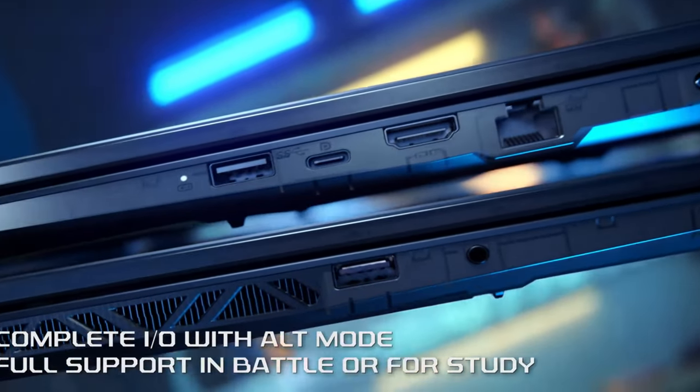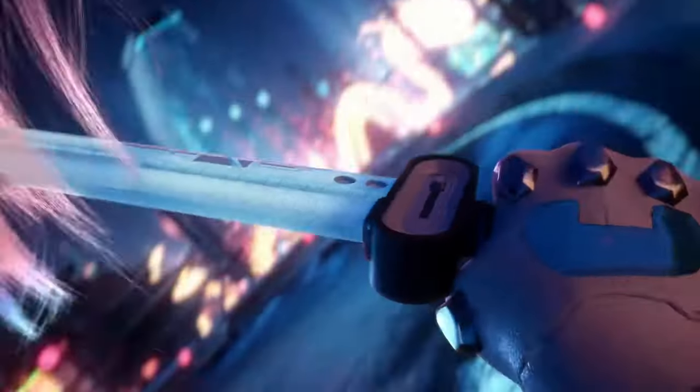The Cyborg 15 A13VE isn't just a laptop, it's your ticket to gaming glory.